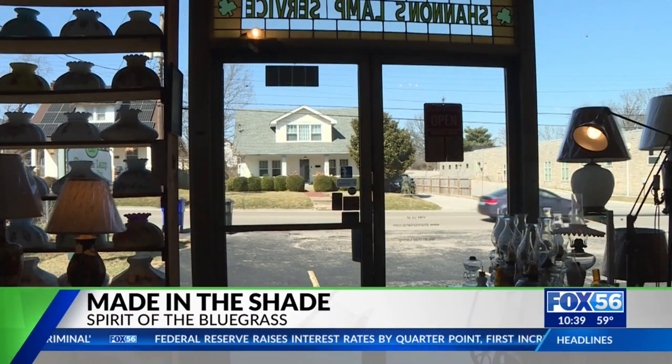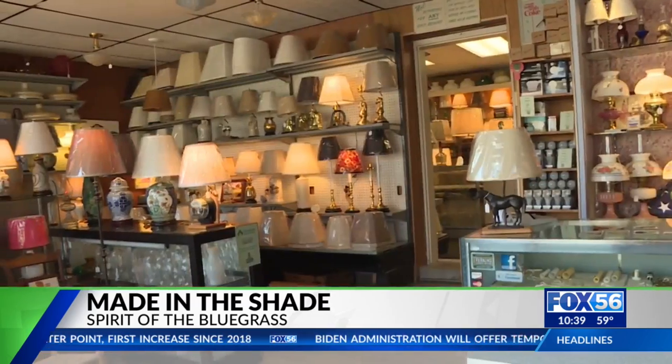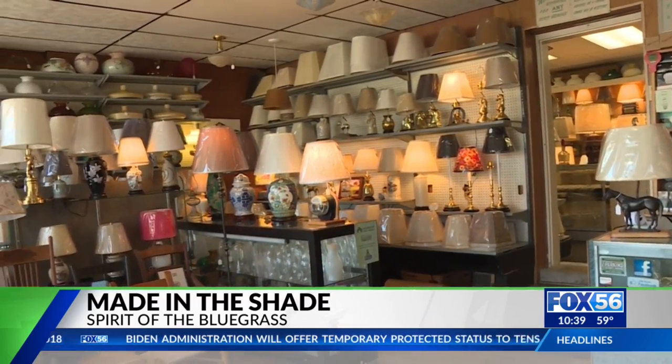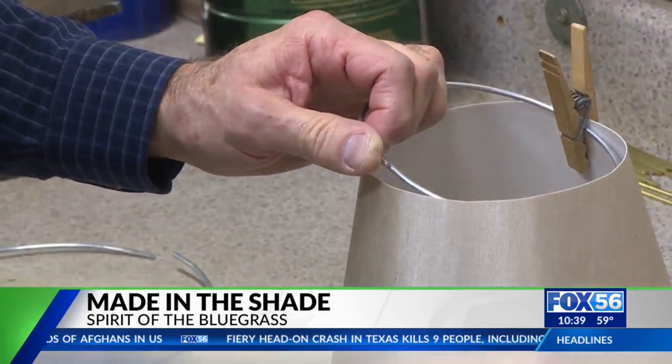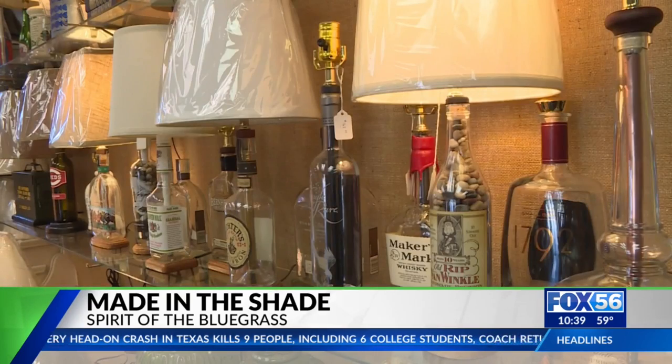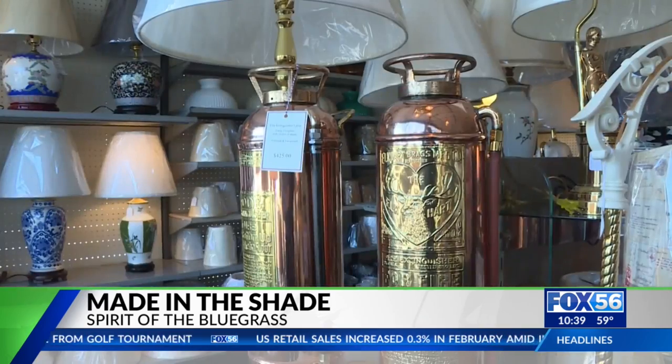If you drive past Shannon Lamp Service, you might think it's just a place to get a light fixture or pick up some bulbs. But go inside and you'll see things that are one of a kind. We have a reputation of being able to make a lamp out of anything — porcelain vases, bourbon bottles, candlesticks, figurines, electric meter lamps, fire extinguishers, roller skates, anything you can think of.